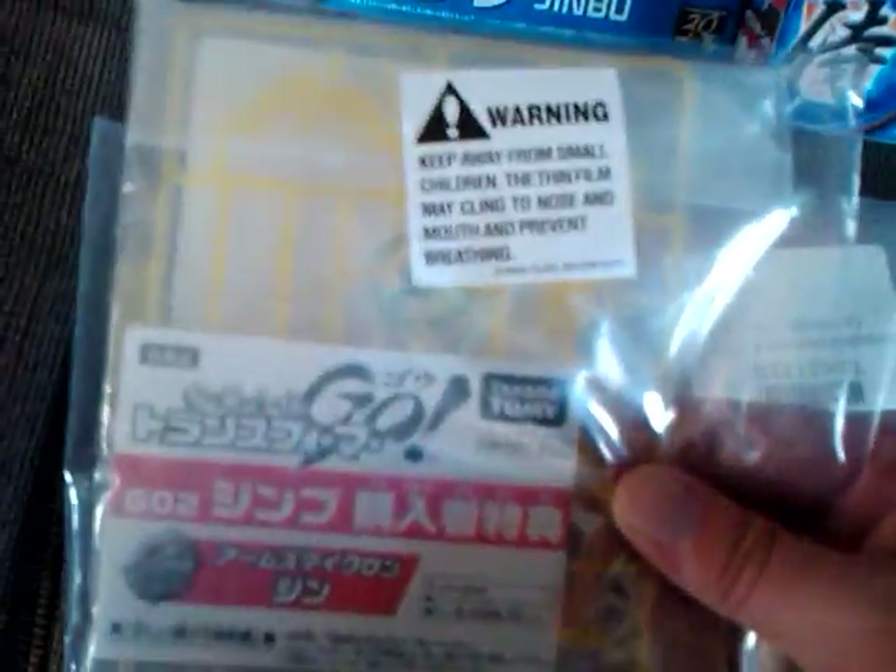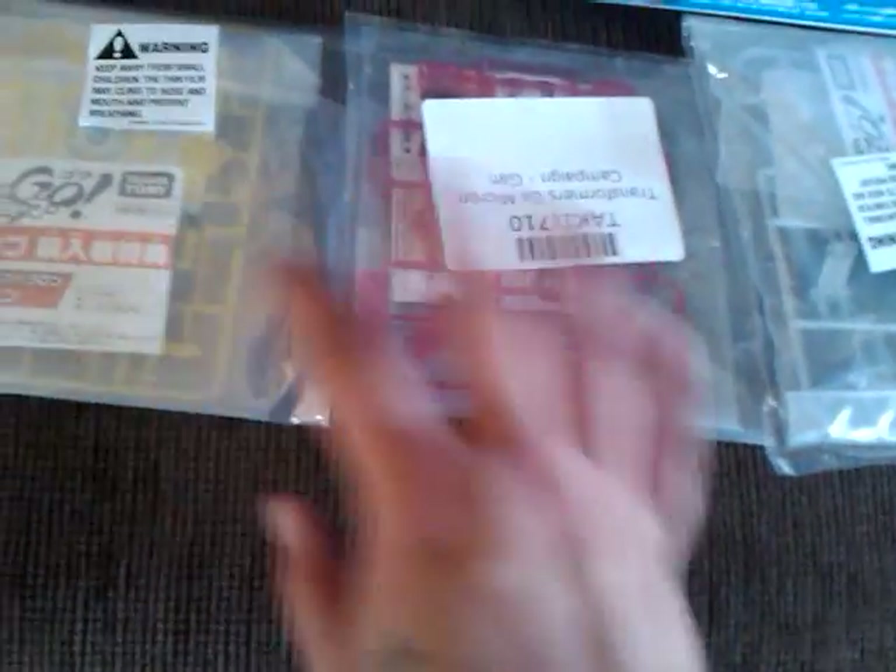And to go with each one of those, I also picked up — they had these special edition Arms Microns to go with each one. There's one for the jet, one for the fire truck, and one for the police car. And they're all translucent ones. And they all combine into another weapon. So, if I'm gonna do it, might as well go big — go big or go home.